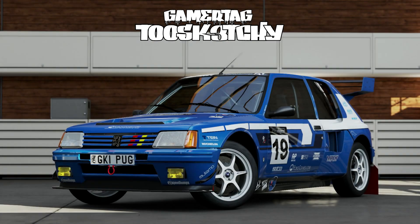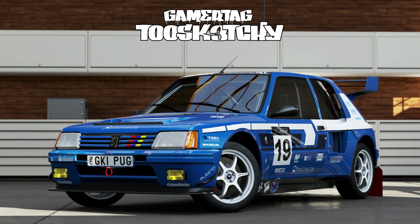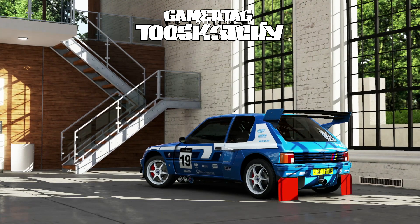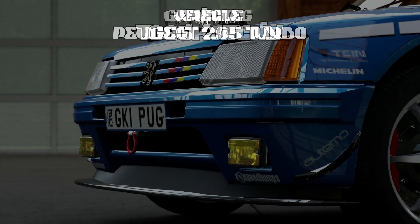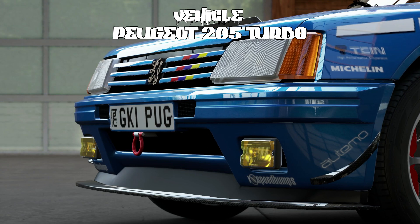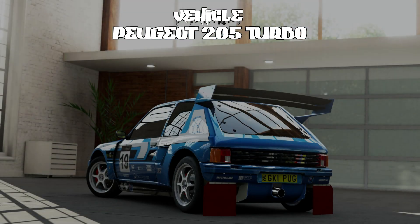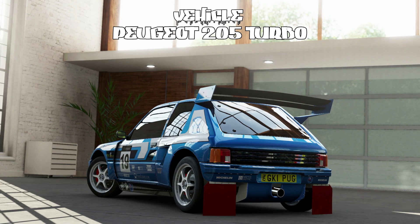Now with the paint on the Peugeot by TooSketchy, this creature will be so powerful you won't be able to stop it — you can't stop it. I'm the mad scientist.